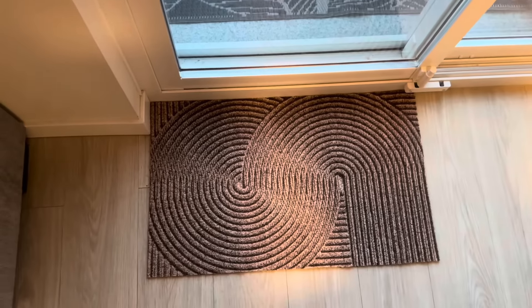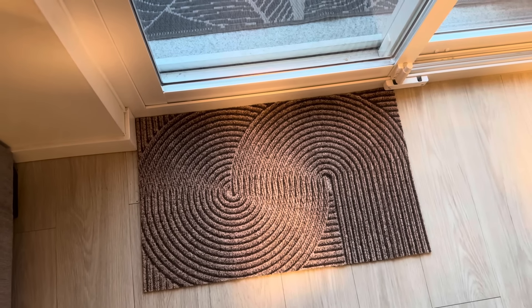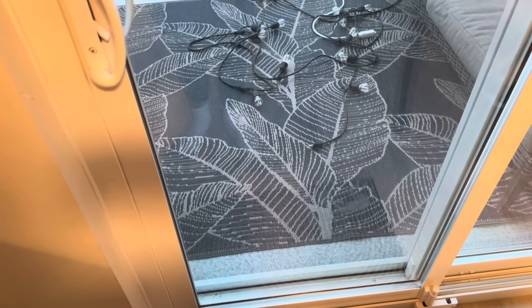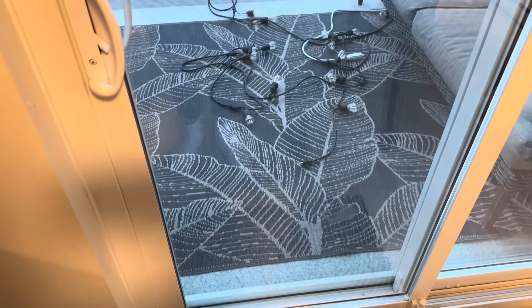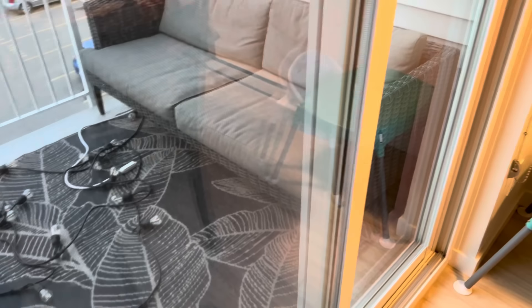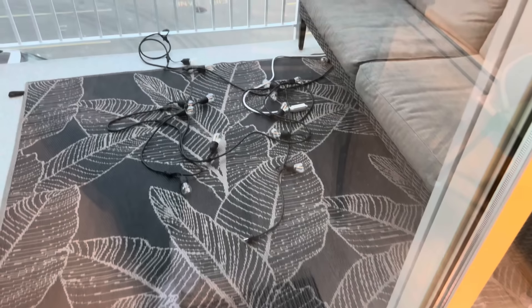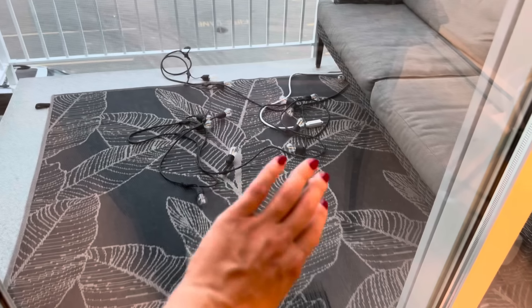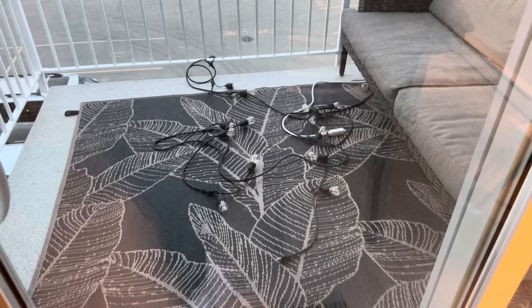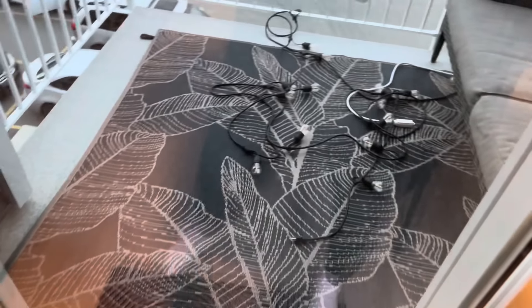My little balcony — I got this little mat off Temu; I thought it was going to be bigger but it looks super cute here. We've got this outdoor rug — I think it's from Home Depot. This couch was given to me by my baby daddy. These lights are a mess — they were all neatly under the chair but I was having issues; I've figured it out and just need to tidy that up. It's nice to have a little balcony out there.